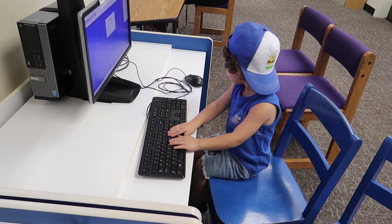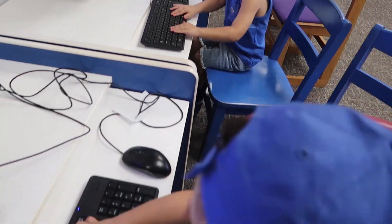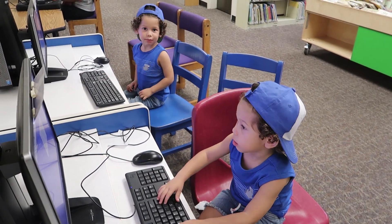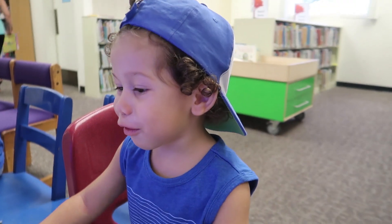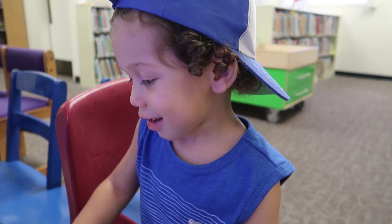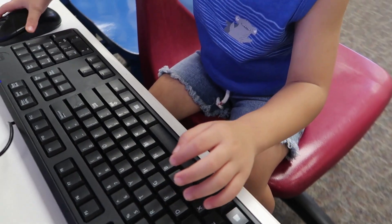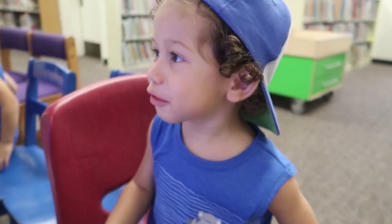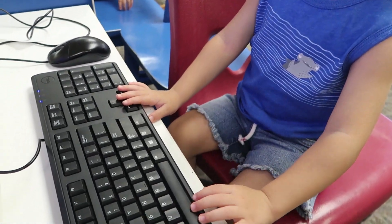Are you guys working? Yeah, I'm working! I'm working! You're working? Mmhmm! I have a mouse! I have a computer! Do we have a mouth? Yeah.